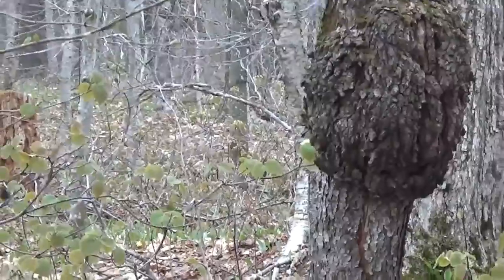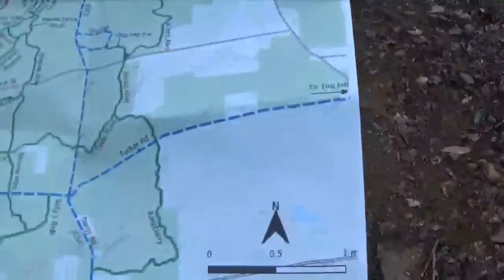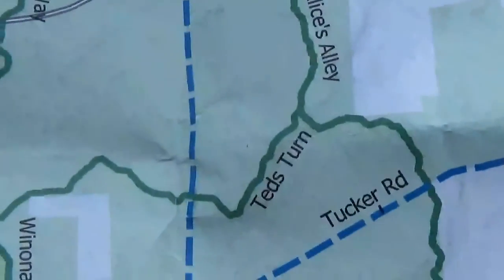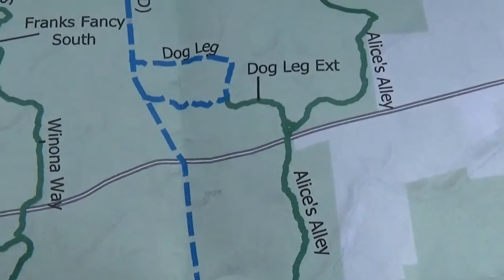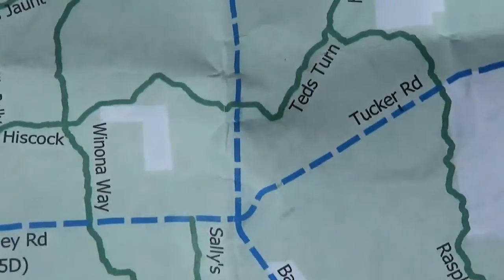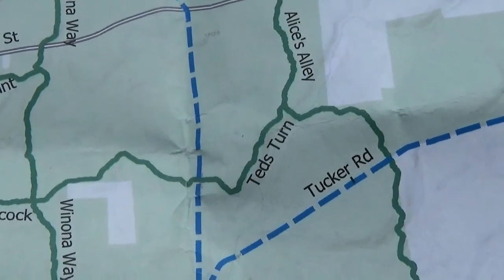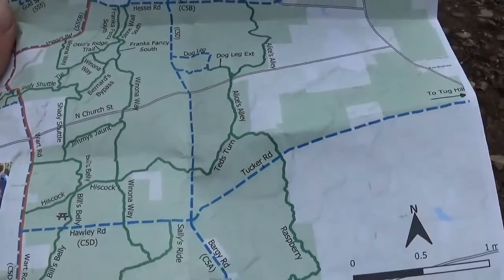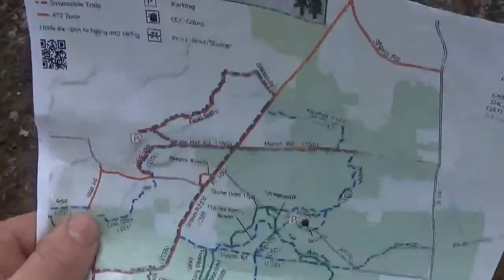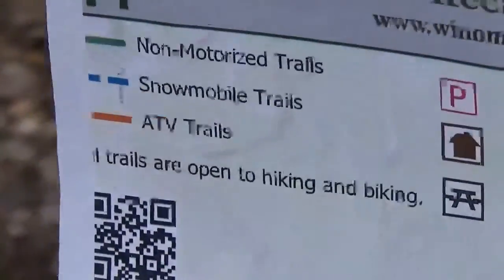See a lot of trees like that around here. And I've got the map here — so Ted's Turn, see, it's a loop trail. It goes across Hotchkiss, straight across to Alice's Alley, and then you could loop it — go down Dog Lake and then here on this road, or loop this way and go over Tucker Road. That's what Ted's Turn is — it's a loop trail. Green is non-motorized, blue is snowmobile, orange is ATV — all trails are open to hiking and biking.